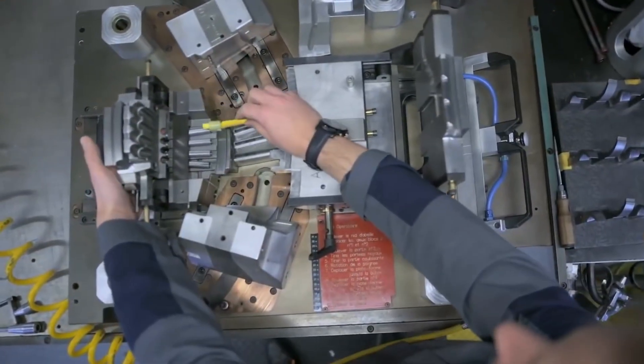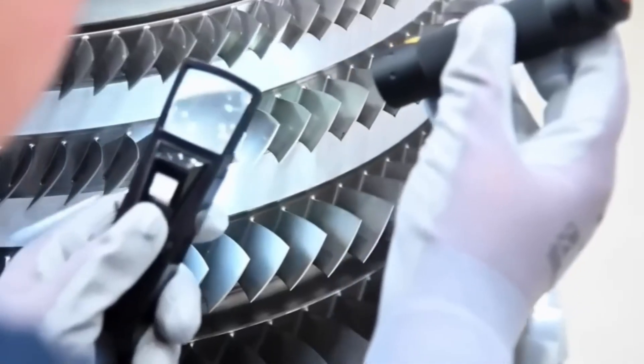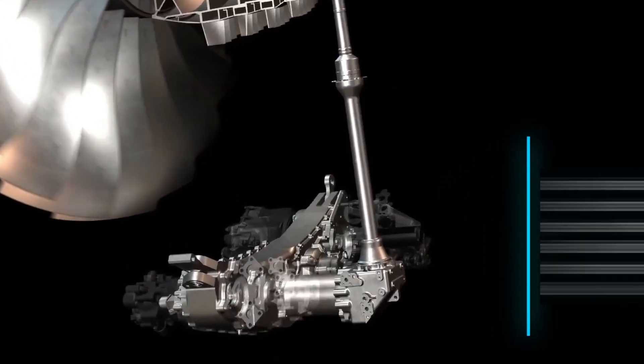During assembly, technicians measure backlash — the microscopic clearance between gear teeth — to ensure perfect engagement. Once complete, the gearbox becomes the unseen lifeline of the fighter jet. Without it, there'd be no hydraulics, no avionics, and certainly no power.